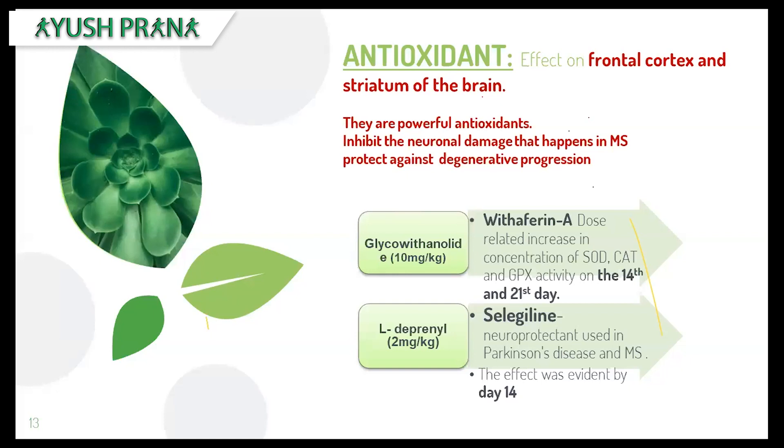Antioxidants are substances that slow down cell damage or inhibit the oxidation that leads to cell damage — they protect against cellular damage. The antioxidant effect of Ashwagandha was directly proven on the frontal cortex and the striatum of the brain, which are parts of the brain prone to damage in MS patients. They proved to be very powerful antioxidants, especially the root extract.